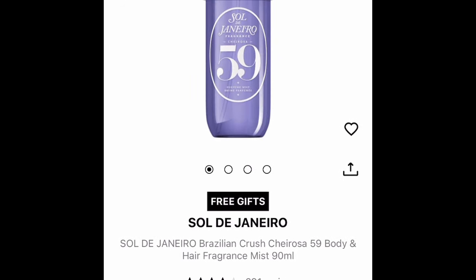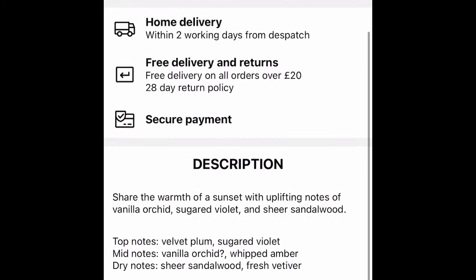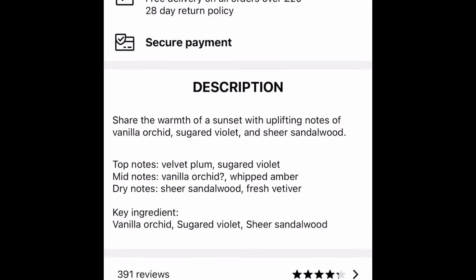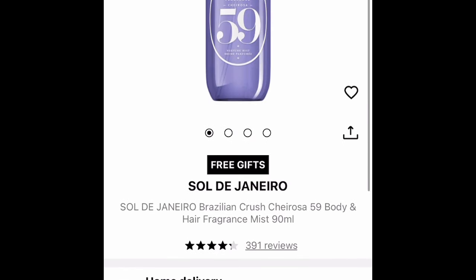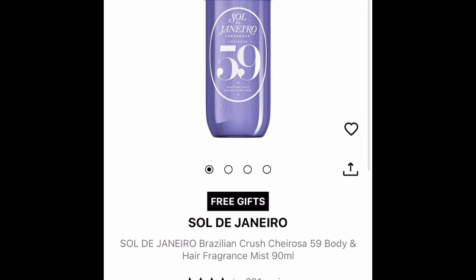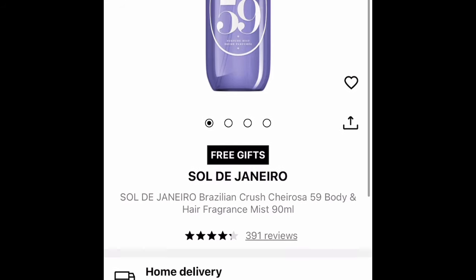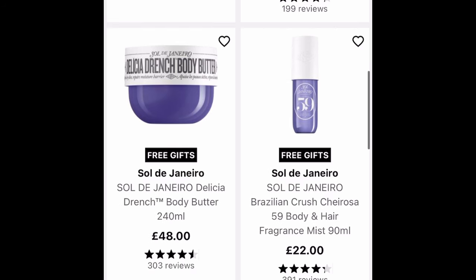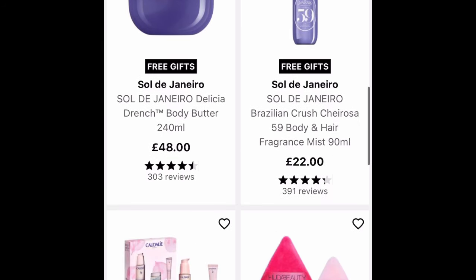I do like the Sol de Janeiro Perfume Hair and Body Mist — they smell really nice. I don't know what this fragrance is, so let's have a look at the notes. Top notes: Velvet Plum. We've got Vanilla Orchid. And dry notes: Sheer Sandalwood. I do like Sandalwood, so I might be tempted with that. Oh, look — it's out of stock. I'll have a look and see if it's sold anywhere else, but that's something I am definitely interested in purchasing.